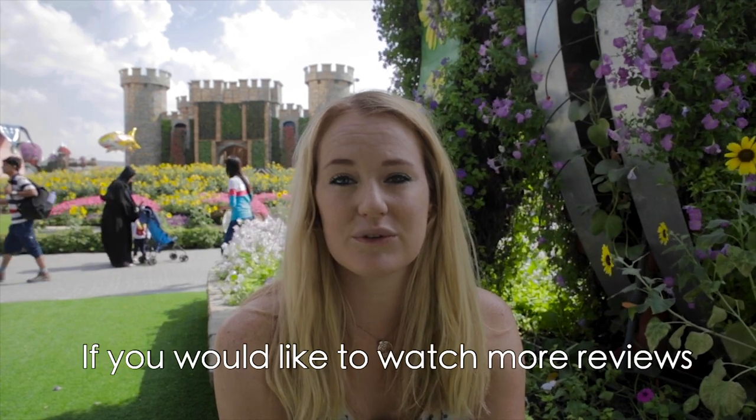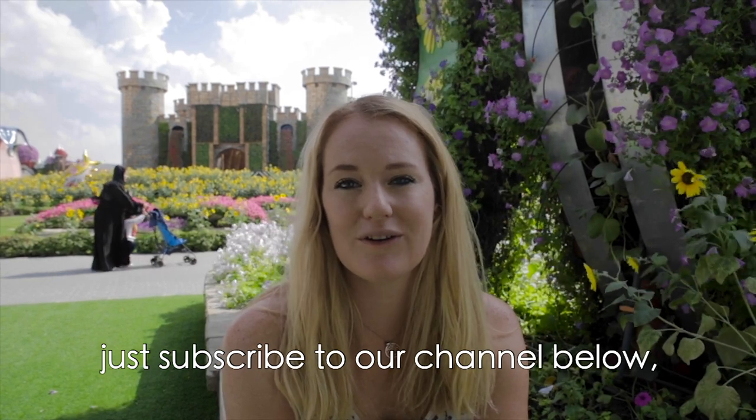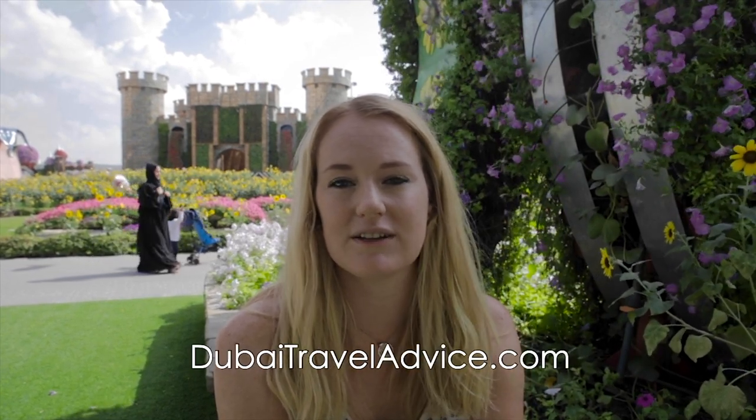If you would like to watch more reviews or read more about trips when you travel to Dubai, just subscribe to our channel below or visit our website DubaiTravelAdvice.com.